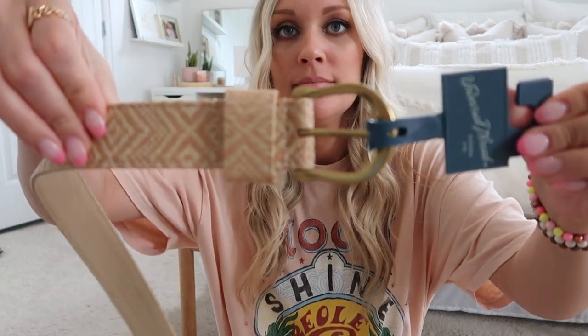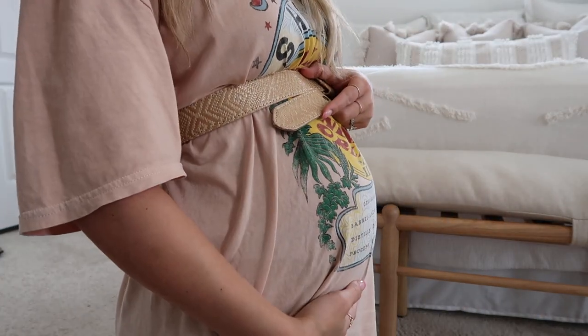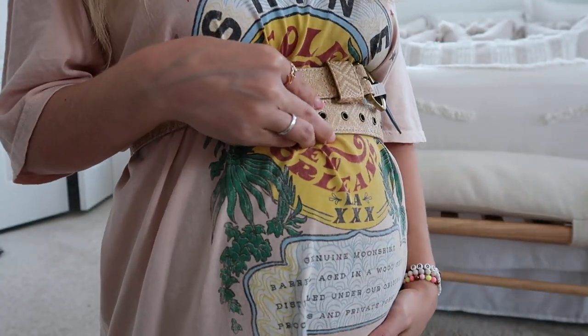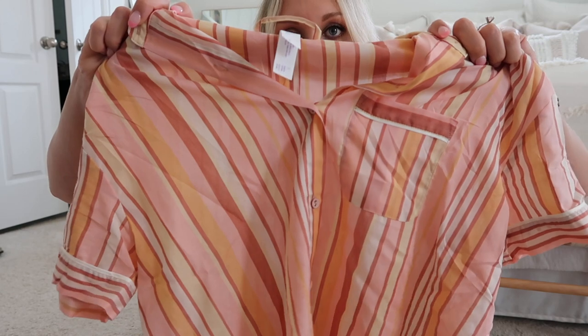I got this straw belt from Target — I'm really into the straw material right now. Since I'm pregnant and wearing flowy dresses, a belt is fun to actually show off your bump and make you look pregnant. I left the tag on in case I don't end up using it. I also got these adorable pajamas from Target's Stars Above brand — the colors are so cute and beachy. I got them in a small and they'll work for a while pregnant, then great for postpartum and nursing.